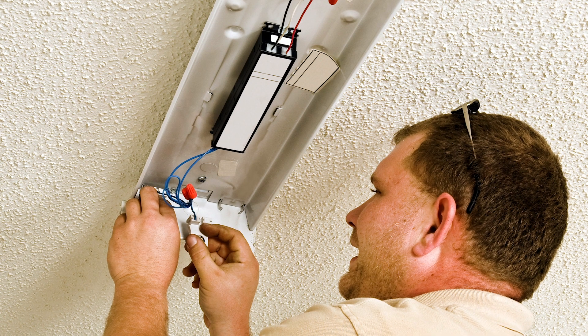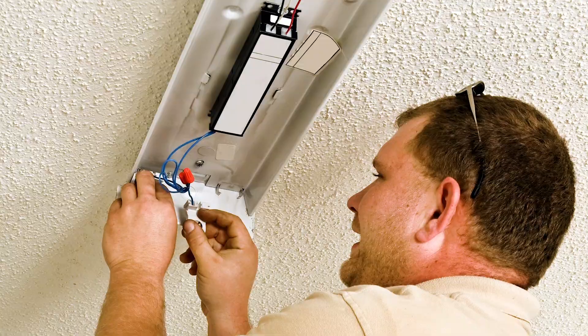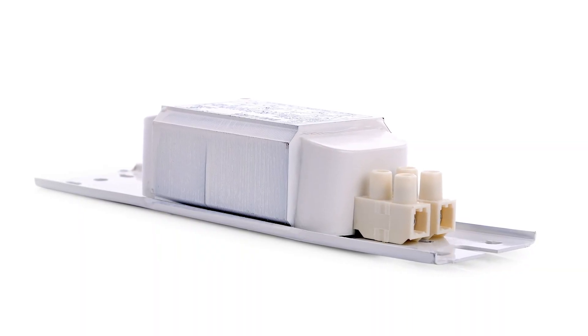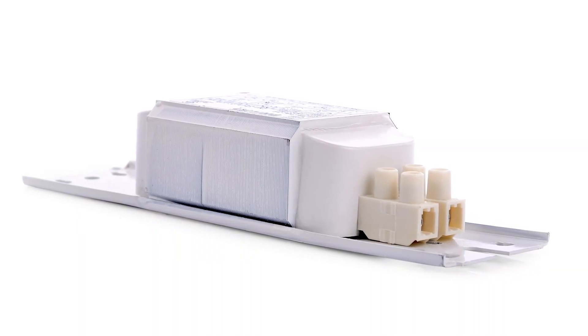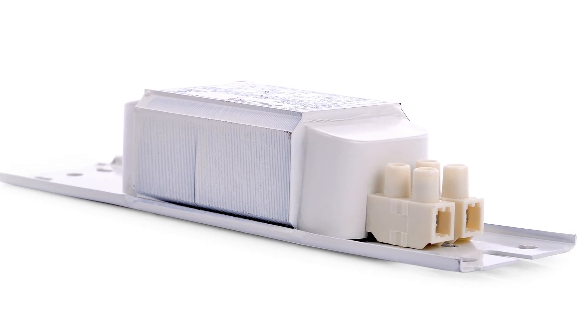Ballasts can support several lamps at a time in various types and sizes. They may also offer technology that helps improve efficiency, including controllable light intensity and programmable on-off features.